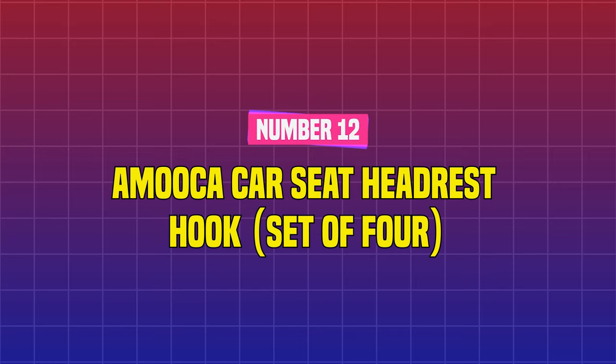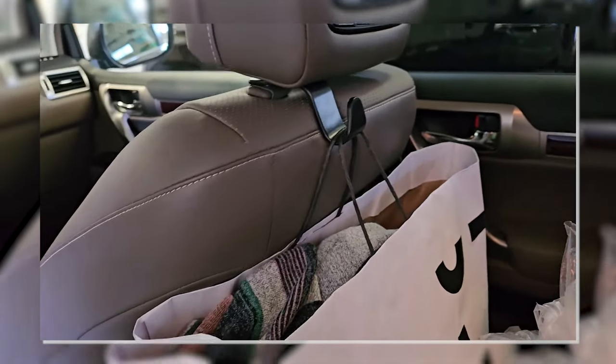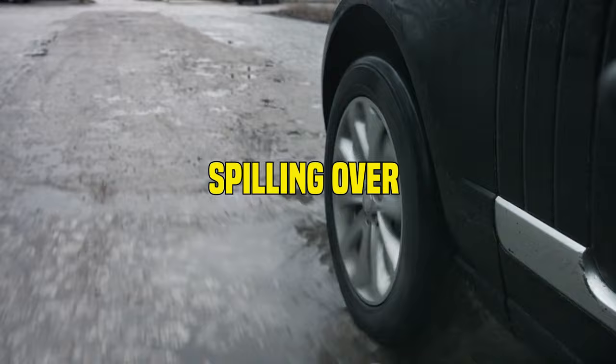Number 12: Amuka Car Seat Headrest Hook Set of Four. The set includes four hooks, so you can hang several items in your car. Simply suspend them from the headrests to prevent your bags from spilling over during quick spins.